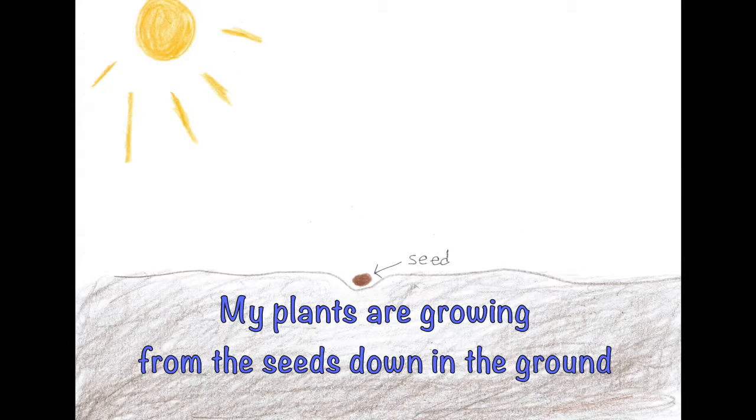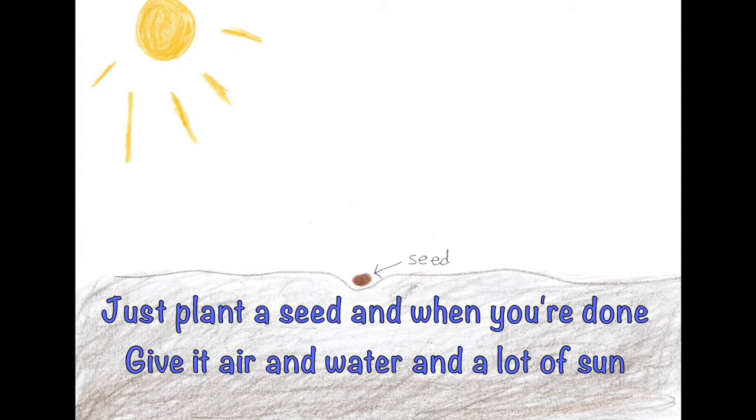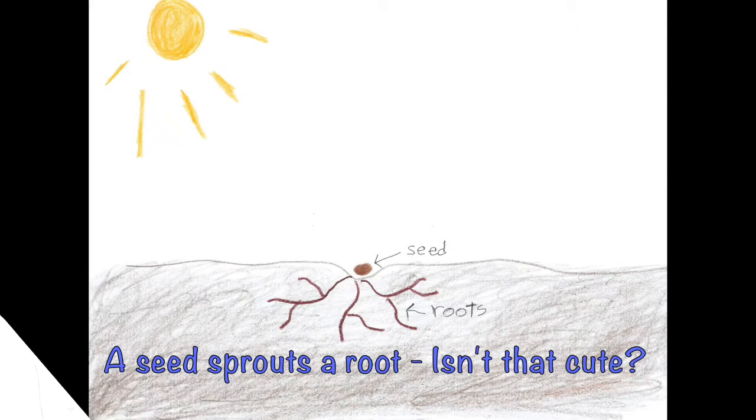My plants are growing from the seeds down in the ground. Soon they'll be showing how the plant world gets around. Just plant a seed and when you're done, give it air and water and a lot of sun. And in a few weeks or so, you know a plant will grow. A seed sprouts a root, isn't that cute?